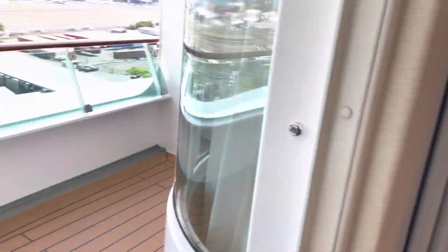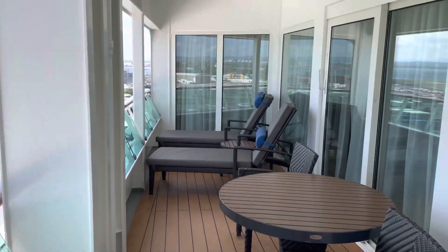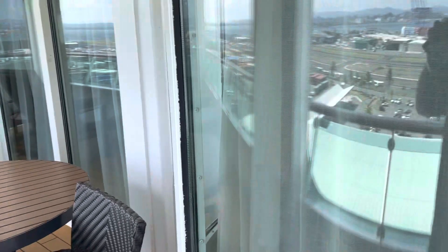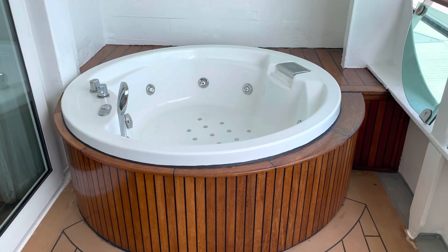Outside, an amazing balcony, guys. Let's come on outside. Two loungers, two chairs, and a table. And we have a hot tub.